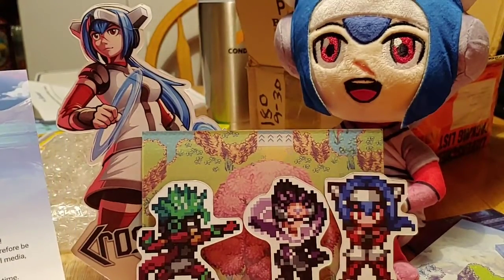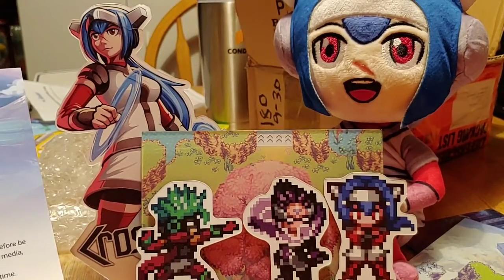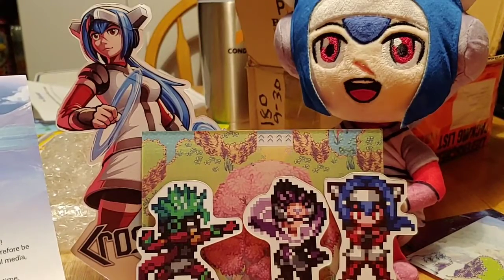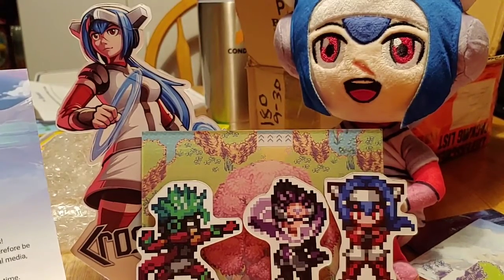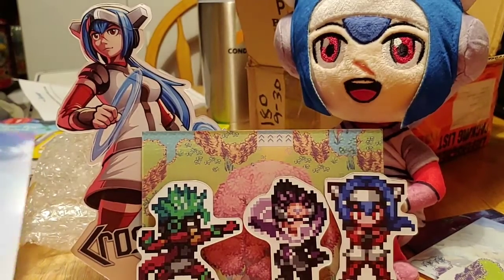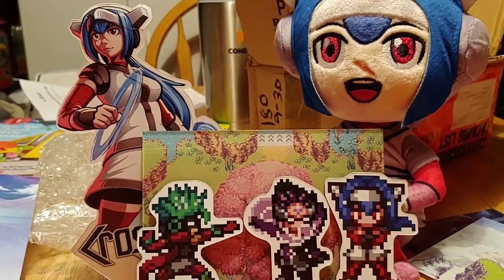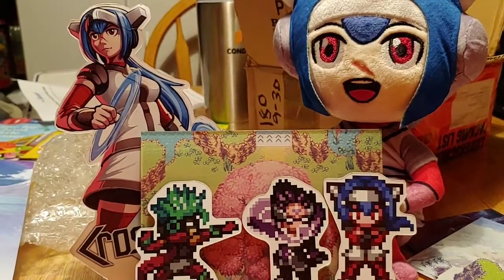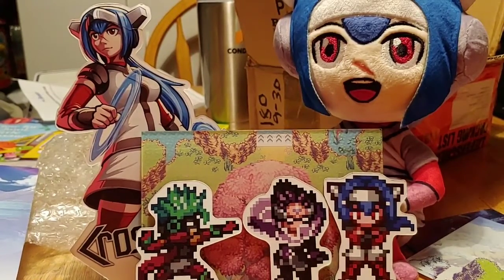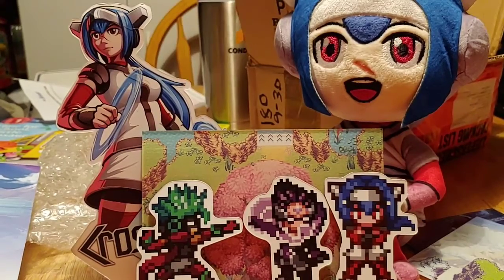So if you guys wanted a chance to get some of these limited promo items, I believe some of this stuff is going to be available as part of the contest. I want to thank you for watching and for subscribing. Again, thank you so much ININ Games for this awesome stuff — I really appreciate it. Until next time, take care and happy gaming.